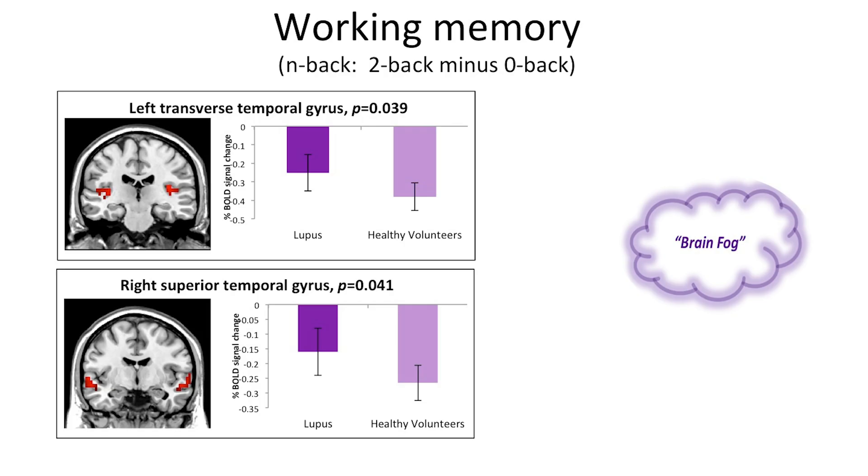When we looked at cognitive function, we found that the lupus patients performed fairly similarly to the healthy controls on the Cantab measures, except for a measure of sustained attention and emotional processing.